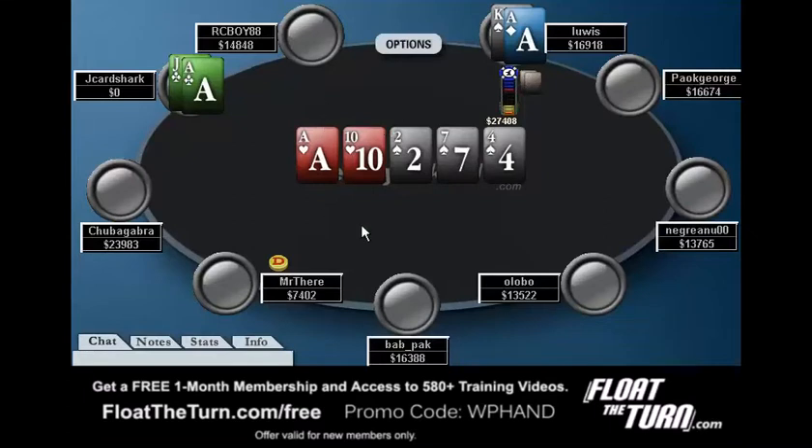That's that for this week. If you guys have any questions, please feel free to let me know. If you want to watch me play, check out floatetheturn.com — it's my poker training site. This has been Jonathan Little. Thanks for watching.